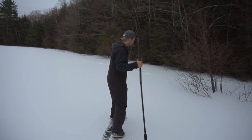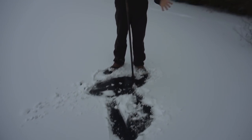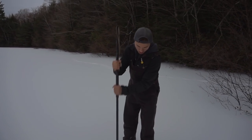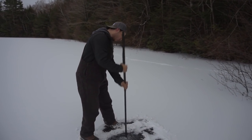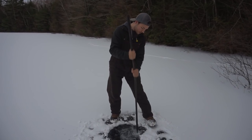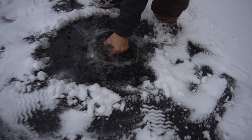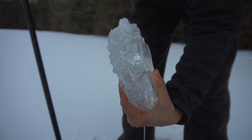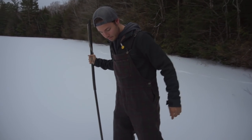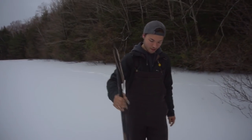It might seem stupid, but here's the shoreline — here's where our first hole is going to be. We're going to chisel it out. The ice is crystal clear. That water's cold. That's about two and a quarter, two and a half inches — pretty solid clear ice. If we got a walleye through this hole, we'd guarantee we'd be able to see it.